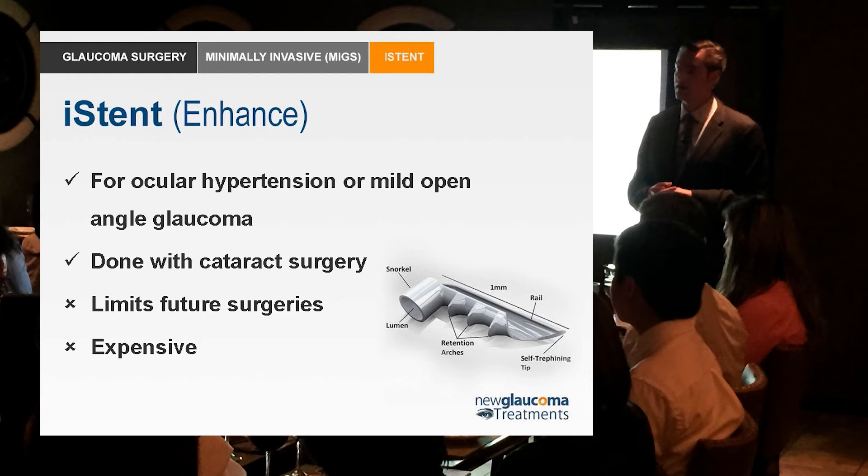And it's also expensive at a thousand bucks a pop. You know, who's going to pay for that?